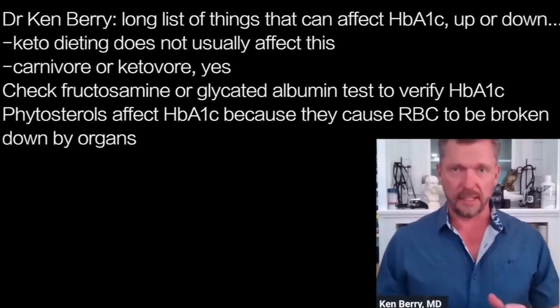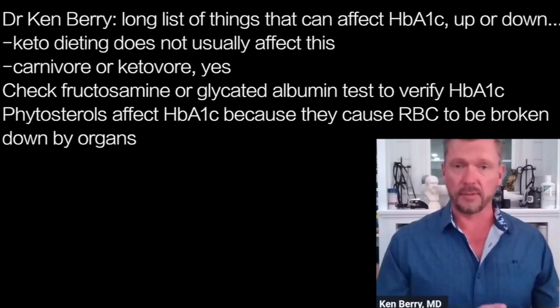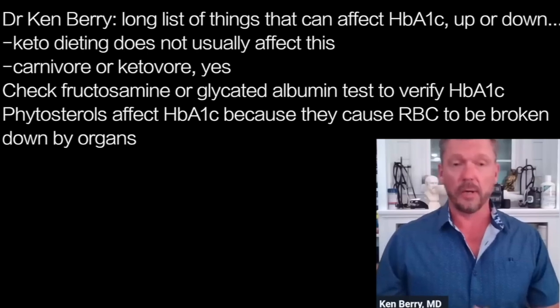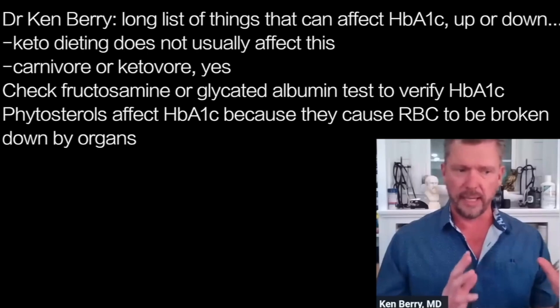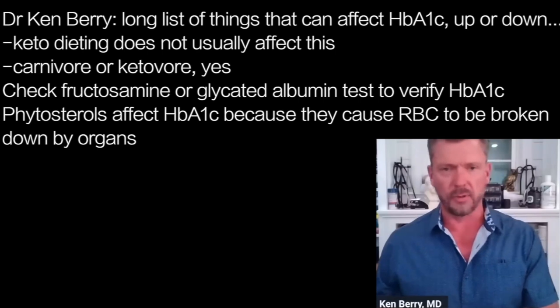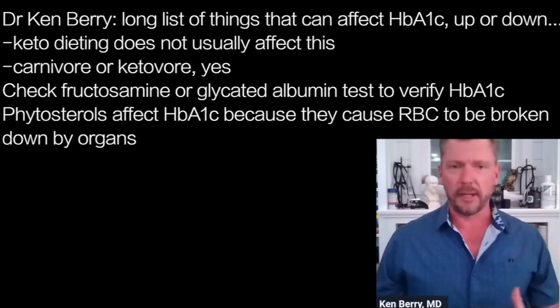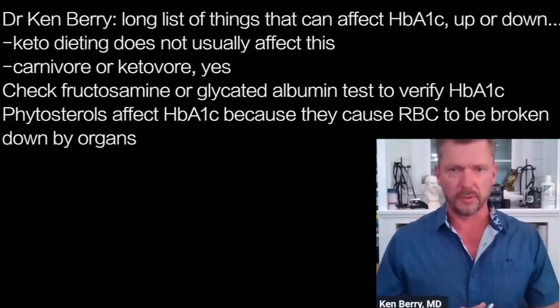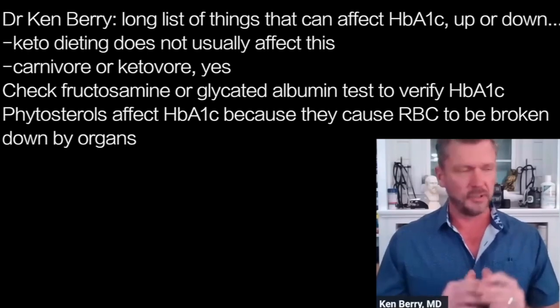There's a long list of things that can falsely lead to an elevated A1C, and a long list that can lead to a falsely depressed or lowered A1C. Chronic alcohol intake can actually give you a falsely low A1C. And when I see a carnivore — I don't see this in people eating a ketogenic diet, really only in carnivores or ketovores who are almost carnivore, around 95% — I'll check either a fructosamine or a glycated albumin. And invariably, even though the A1C is a little bit elevated in these carnivores, the fructosamine or glycated albumin is stone cold normal.